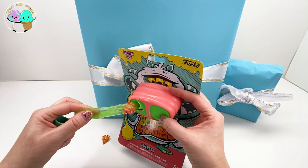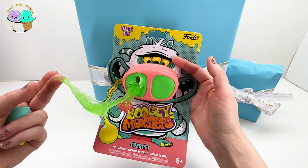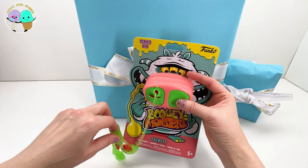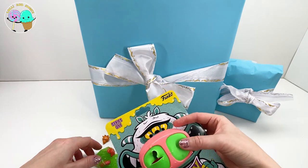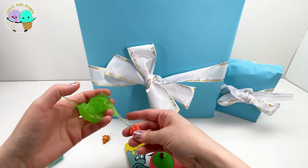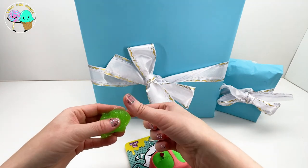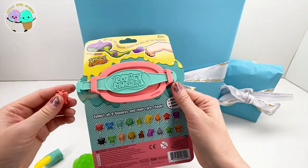Here we go - it totally looks like snot coming out of this monster's nose. Oh my gosh, there's two in here! There's two boogie monsters in there so far. Okay, that is it for that side. We've got this really cool slime as you can see. The consistency is awesome - you guys know I love really great slime. It's not too sticky, it's not left on my hands, so it's pretty great. Not too messy - totally looks like green snot. Now I am dying to know which boogie monsters we got.